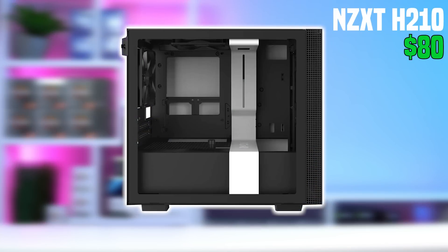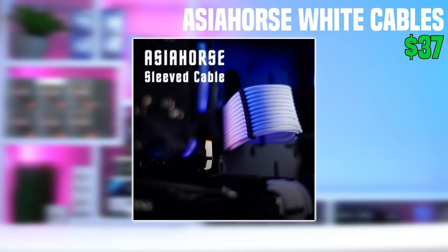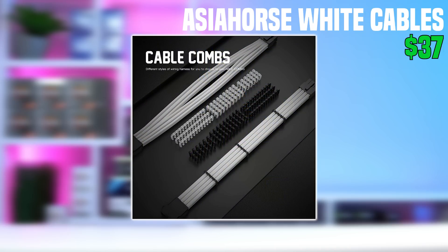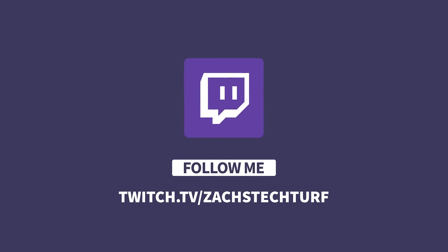The H210 does come with two AER 120mm fans at the back and the top, but you should probably add two more at the front for better intake — maybe just scrap together some random black fans you have laying around. To go along with the white and black color scheme of the case, I threw on some cable extensions — the Asia Horse all-white cables, which is another DrZoomer recommendation. I've tried so many cable extensions at this point and reviewed them all on my Twitch livestreams at twitch.tv/ZachsTechTurf. These Asia Horse models are honestly now my very top favorite.